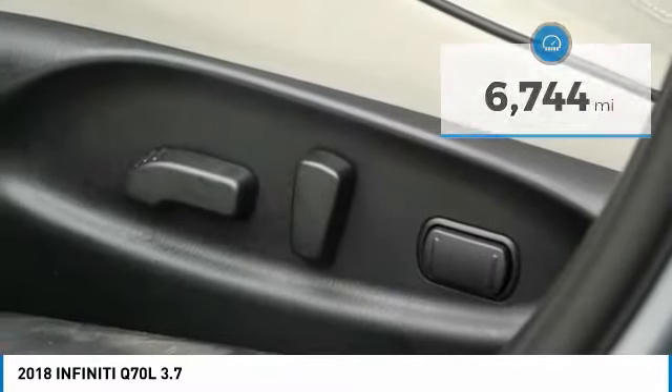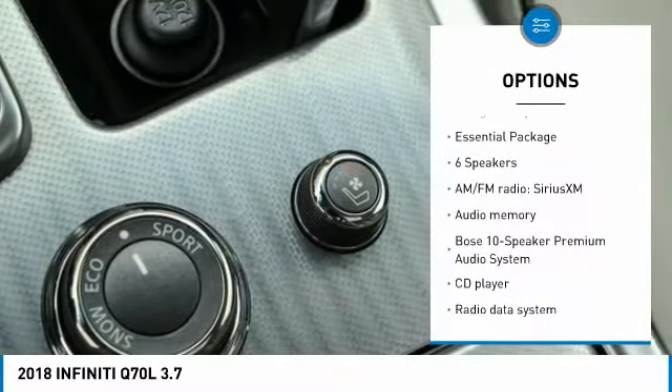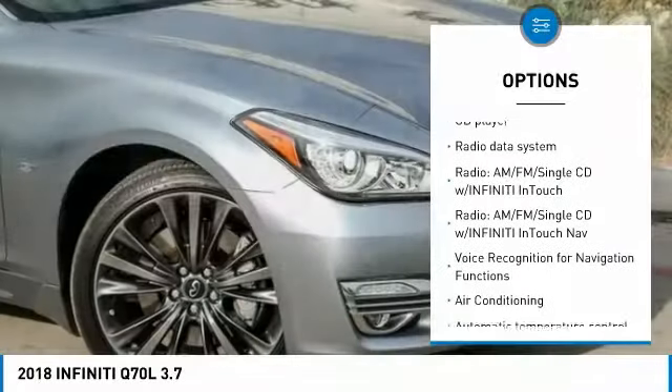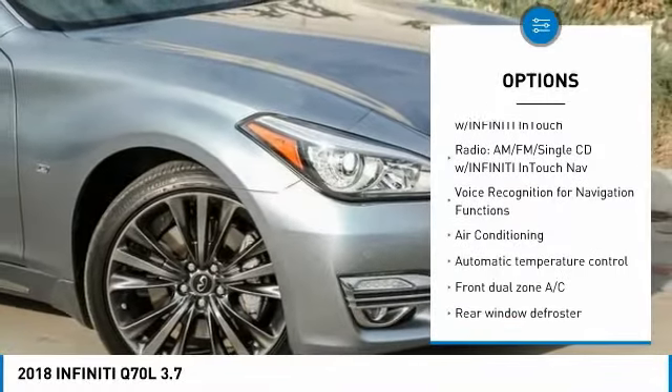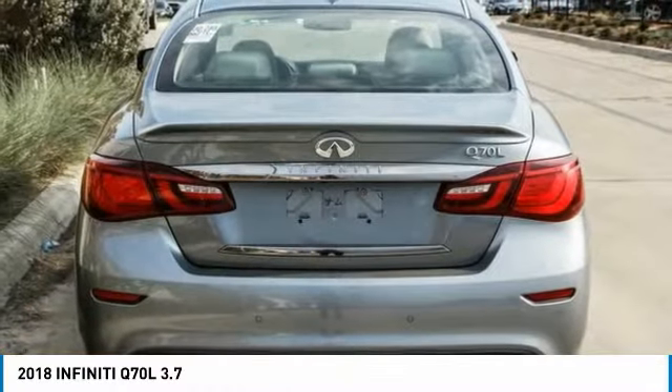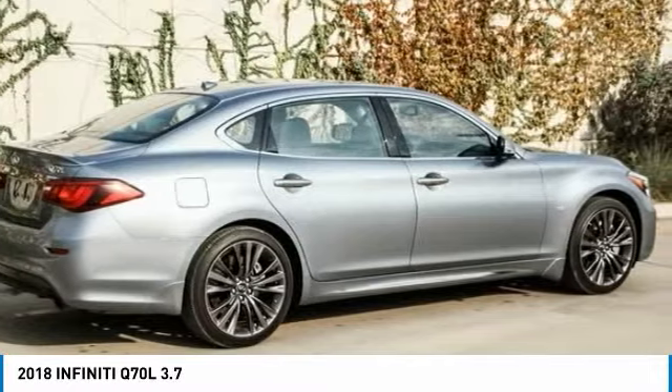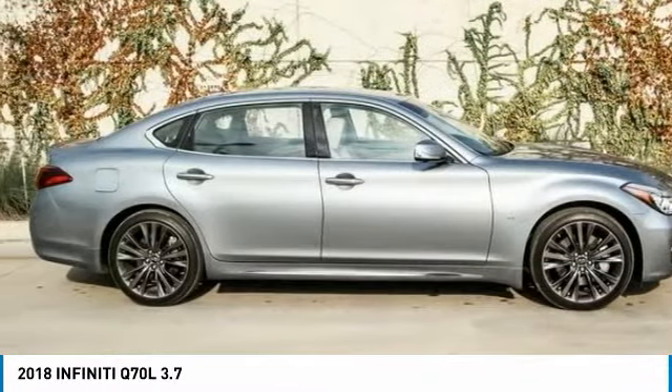Here are some of this vehicle's great options: heated seats, power passenger seat, navigation system, traction control, leather-wrapped steering wheel, air conditioning, dual airbags, alloy wheels, power steering, and heated rear seats. Wouldn't you look great in this vehicle? Stop in today and see for yourself.